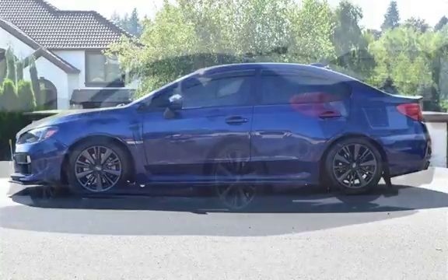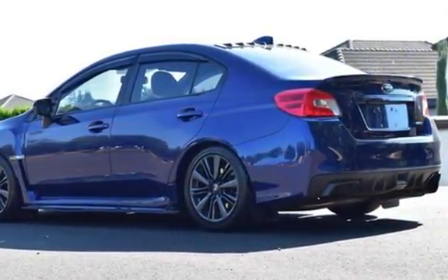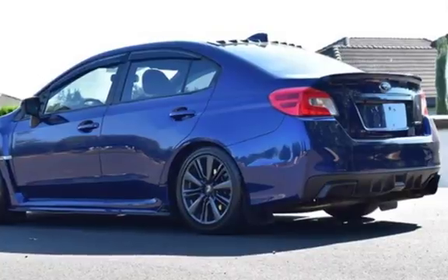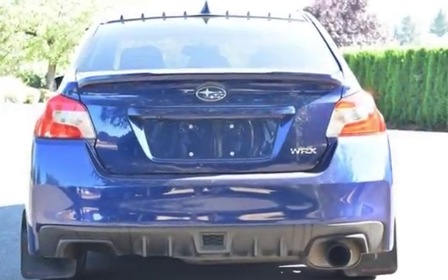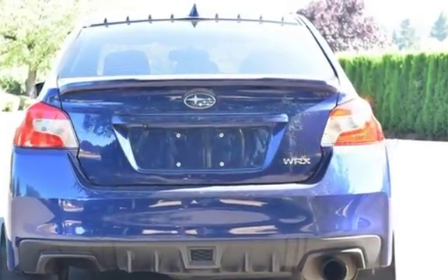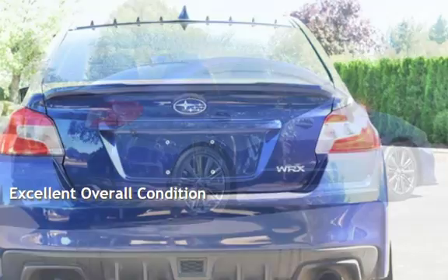This Subaru is a great value with less than 41,000 miles on the odometer. Estimated fuel economy for this vehicle is 20 miles per gallon in the city and 27 miles per gallon on the highway. This vehicle is in excellent overall condition.